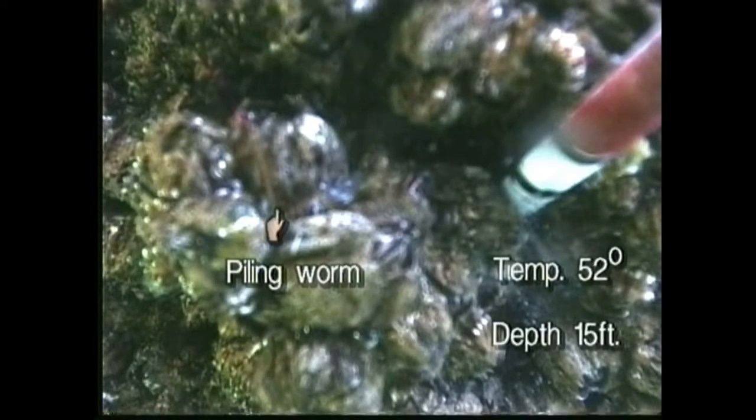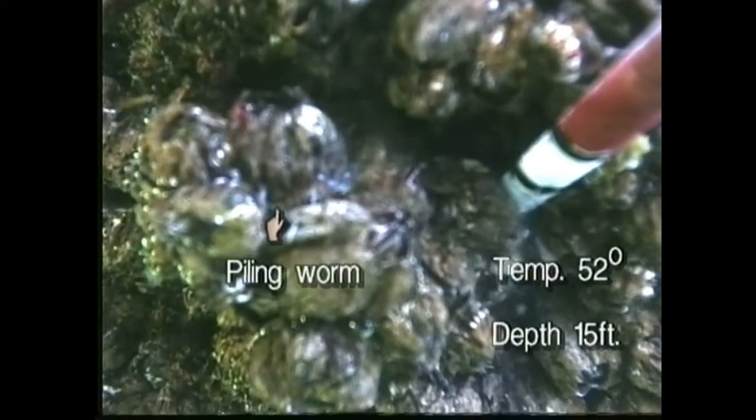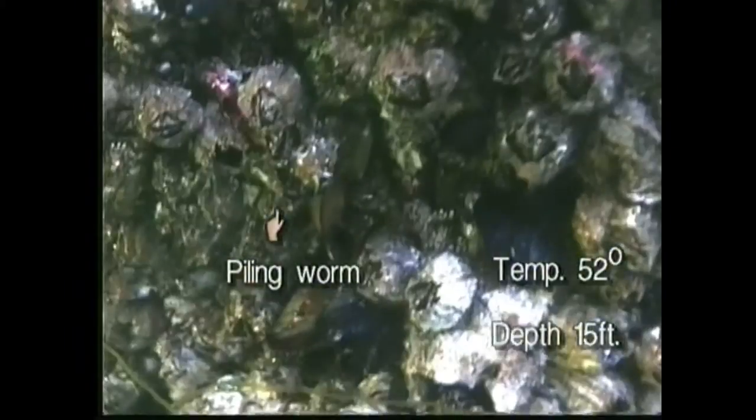The neat thing about it is with these cameras I'm able to look for worms — they have two little antennas on them and they're amongst all of these shells. The untrained eye probably wouldn't spot them, but me looking at these pilings as many times as I have, I can actually spot the worms by those two little antennas. And I know that that log is probably pretty hollow inside, especially the way that these worms hollow them out.